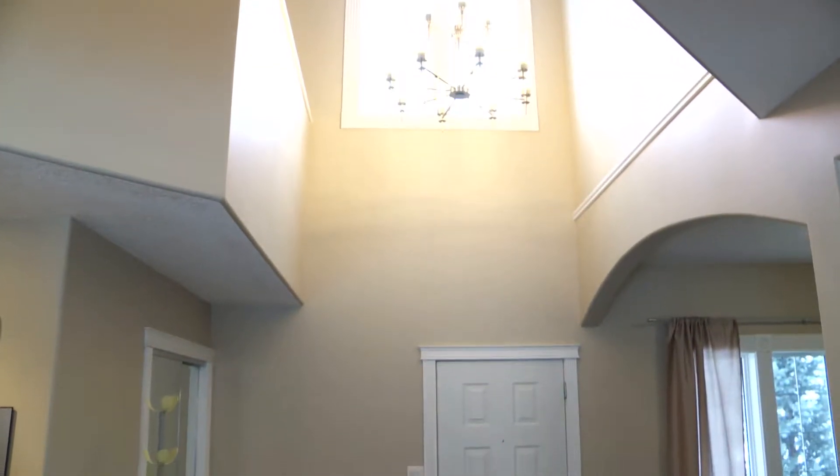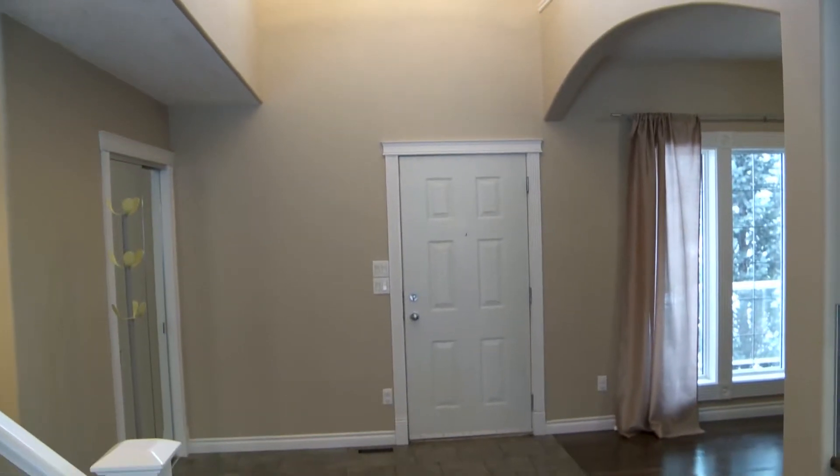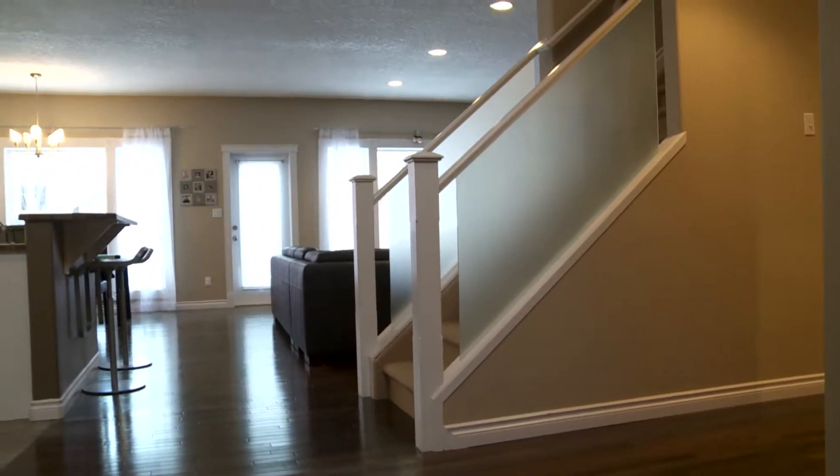Upon entering the home there is a two-storey foyer, and off of the foyer is a really nice den or flex room that you can use for whatever your family's needs are. Throughout the home you have hardwood flooring and nine-foot ceilings on the main floor.